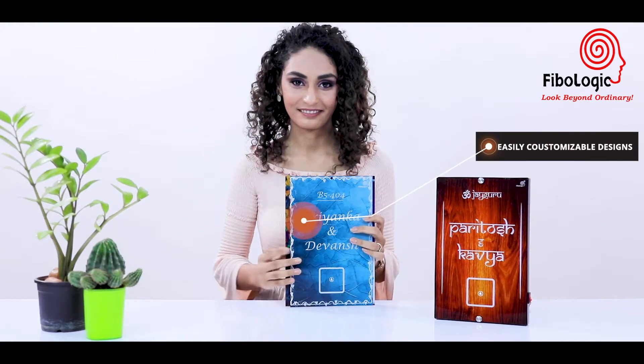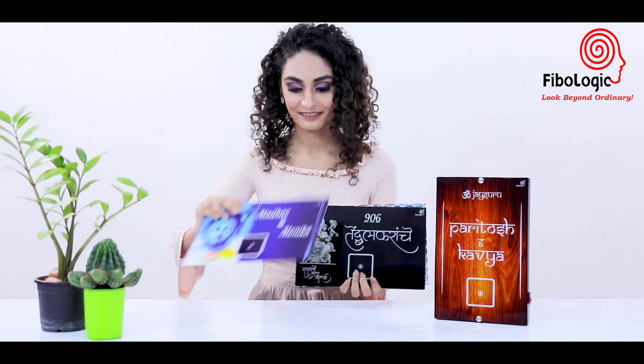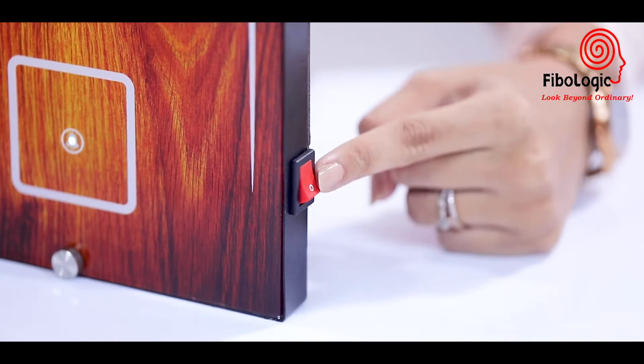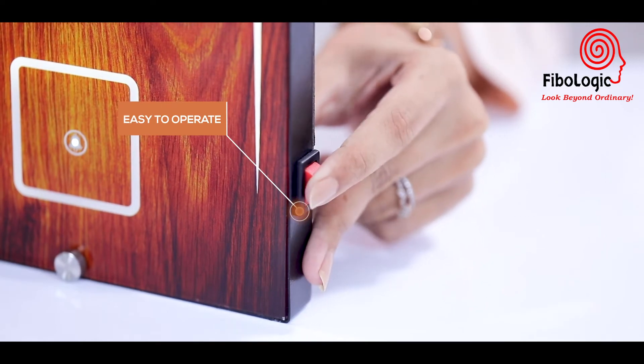A manual switch is given to operate the lighting of the Name Bell. So now, what are you waiting for? Go and buy a Name Bell and enhance the beauty of your home.